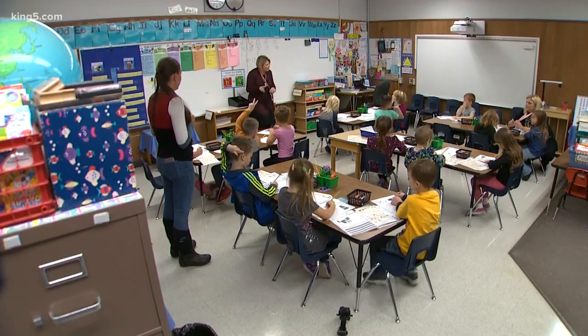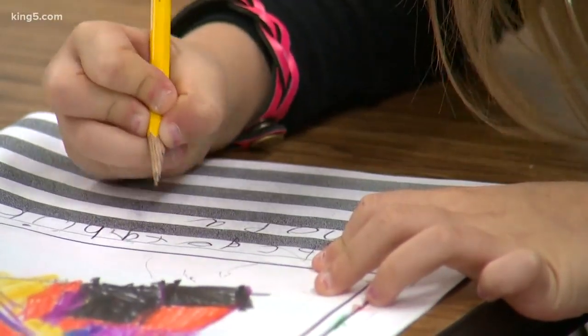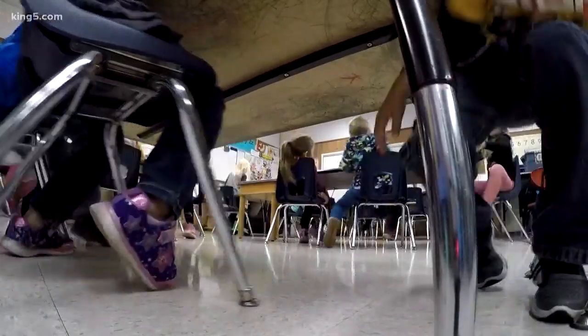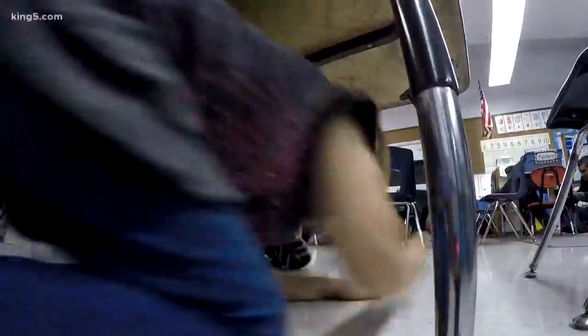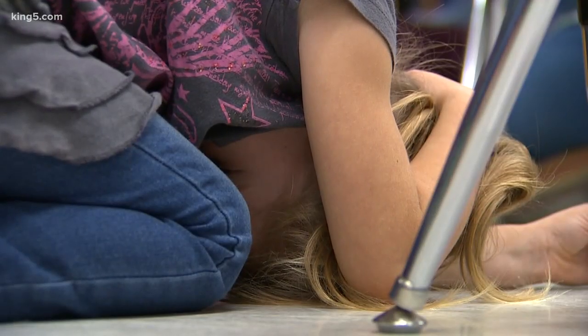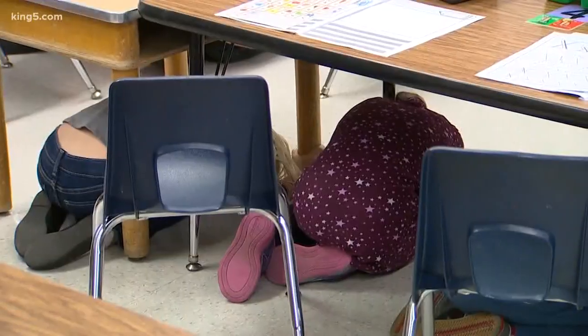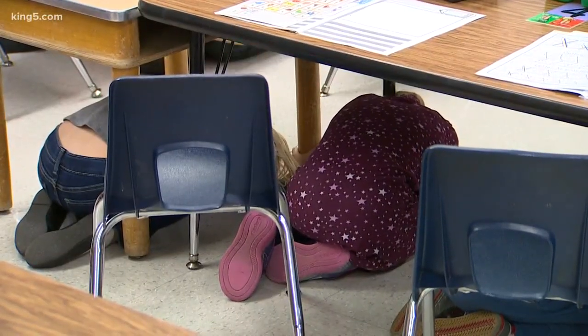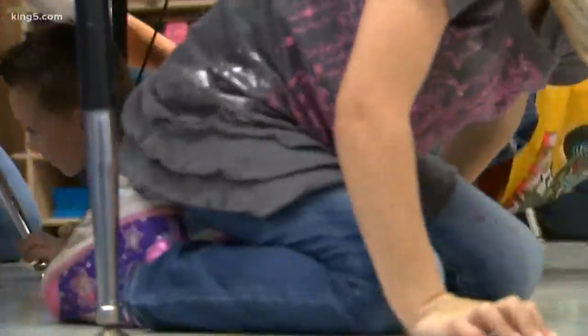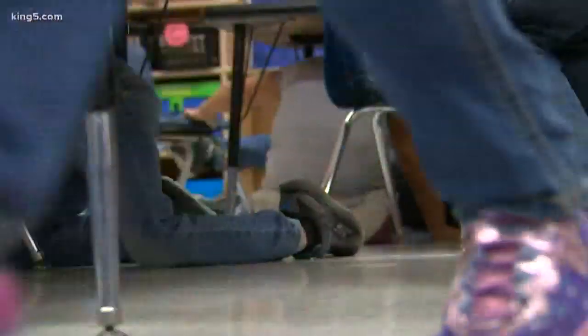Inside, this class of kindergartners is about to experience a first-of-a-kind drill for Washington and Oregon. This is the first Great ShakeOut to use the new ShakeAlert warning system, which could give students extra seconds to even a minute or more of warning before the shaking from an earthquake actually arrives at this location.